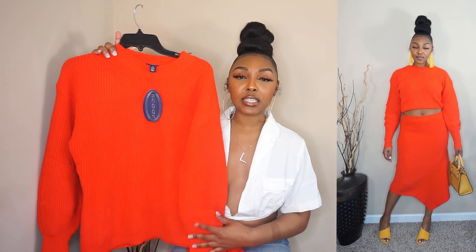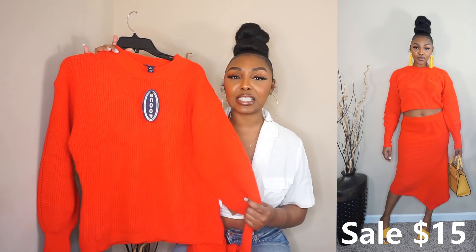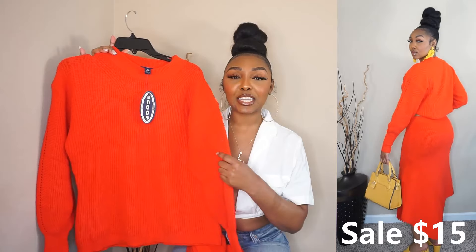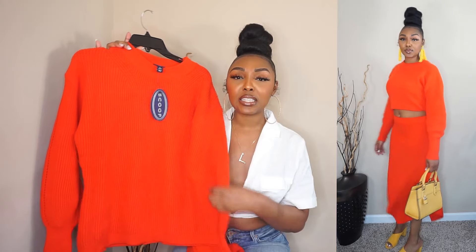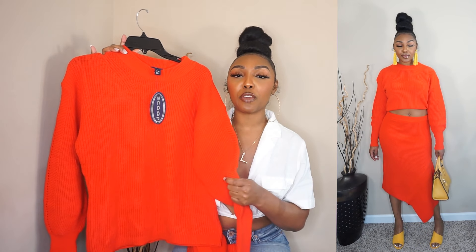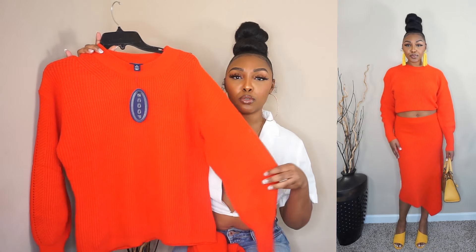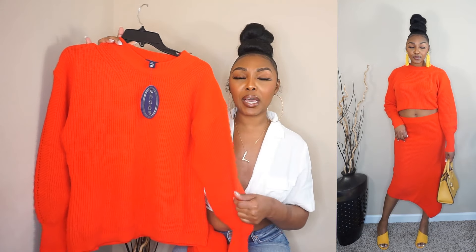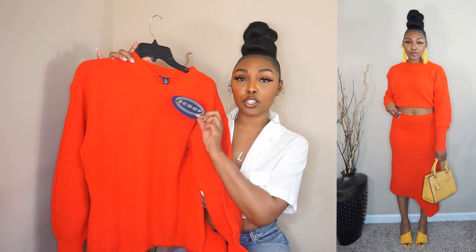Okay, sis, so for our first outfit, we have this beautiful set. Starting with the top first — the top is like this red, orangey color. Girl, the color is giving. I didn't think that the material was knit, but I'm loving this knit material. It's super thick but not too thick. It's perfect for the springtime. The sleeves are like this balloon type sleeve, as you can see. And I got this in a size medium, and it's in the brand Scoop.